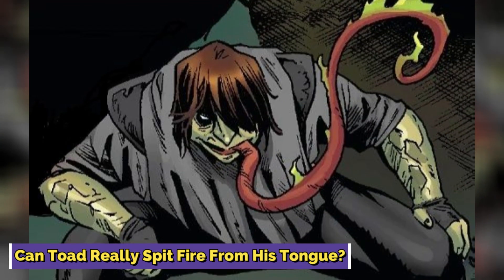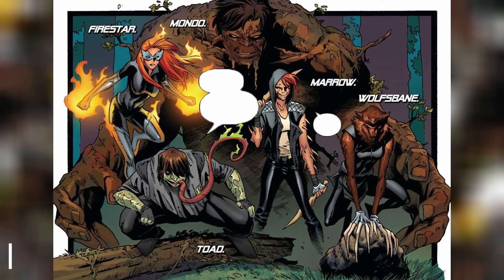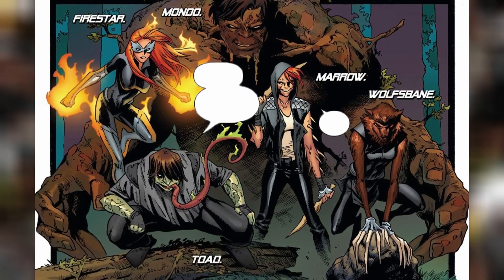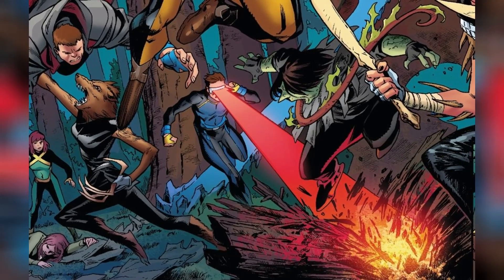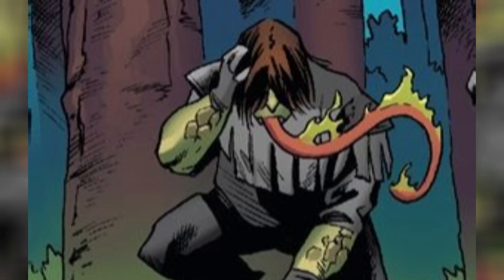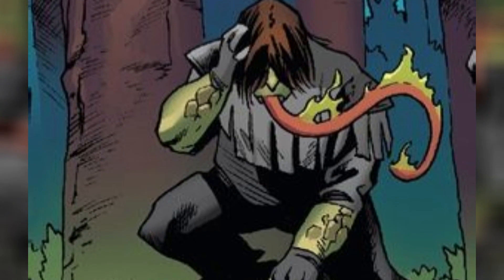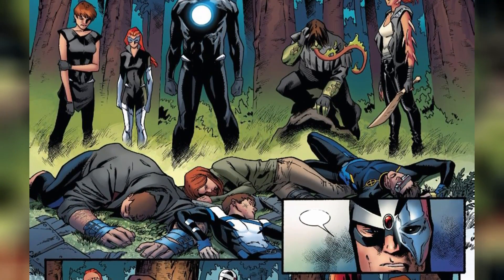Can Toad really spit fire from his tongue? Toad's constantly levelling up in the mutant department. After setting up shop in New Tyon, he gets hit with a second round of mutations — and this time it's all about the hot stuff. Toad's now spitting out flames from his tongue like he's some sort of mutant dragon. The exact details of these flames are a little fuzzy — we don't know if they're barbecue hot or packing some unique powers — but Toad went from slimy, salivating amphibious to straight-up fire-breathing dragon.